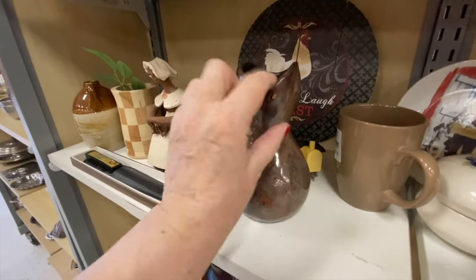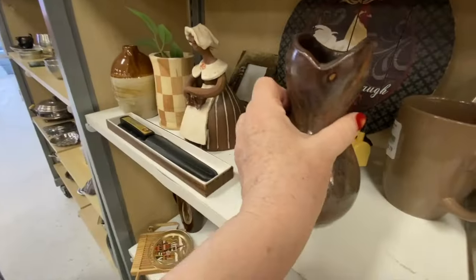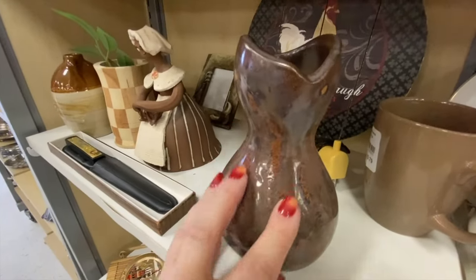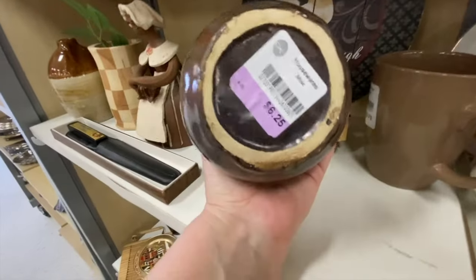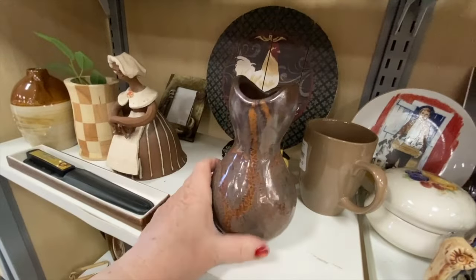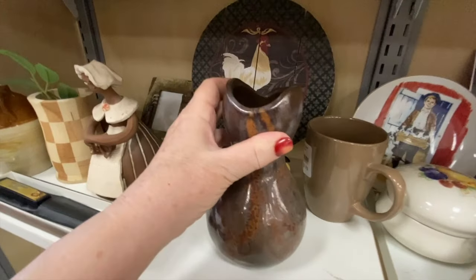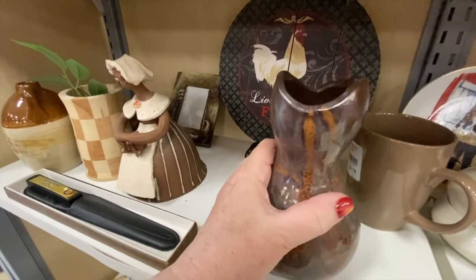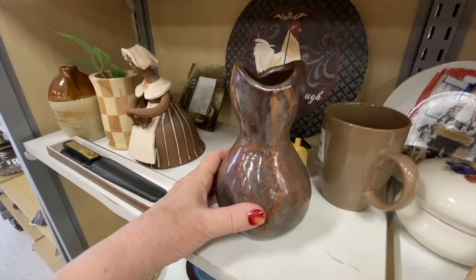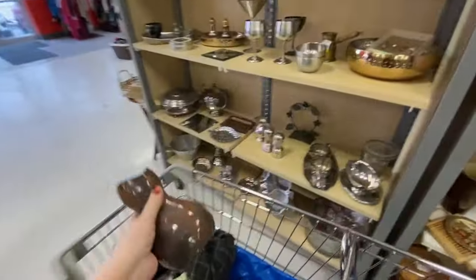I like this pottery vase too — I like the glaze and the colors, the rust and a little bit of brown and just a tad of blue throughout. But it's $6.25. There's no discount because it's not Monday. Well, I know I can at least triple my money with that, so let's take a chance. You don't know until you try.